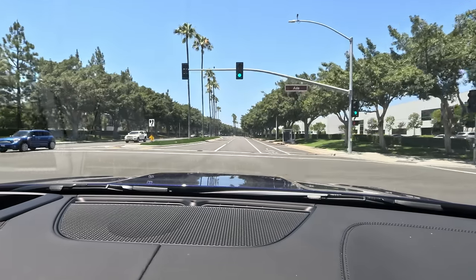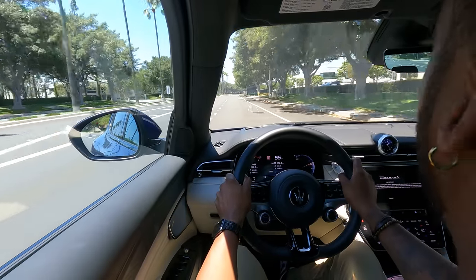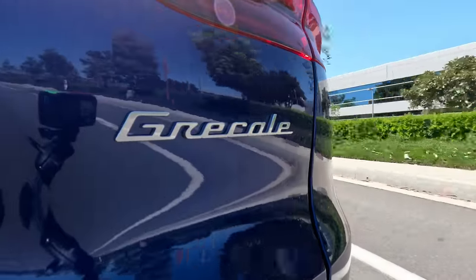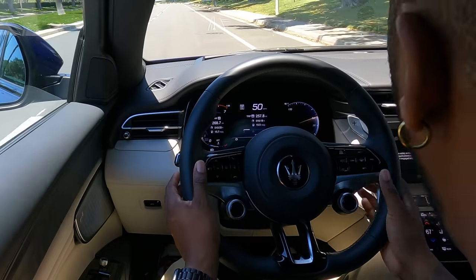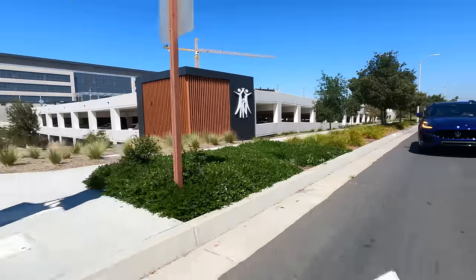So Maseratis are supposed to perform — let's see how it does. From this light there's a little bit of turbo lag, but I like the sound coming out of the back of this four-cylinder. With over 300 horsepower, this Modena trim feels like a good amount of power to get this little SUV out of its own way. You also get large paddle shifters mounted to the steering wheel column, which adds to the experience if you want to select your own gears.